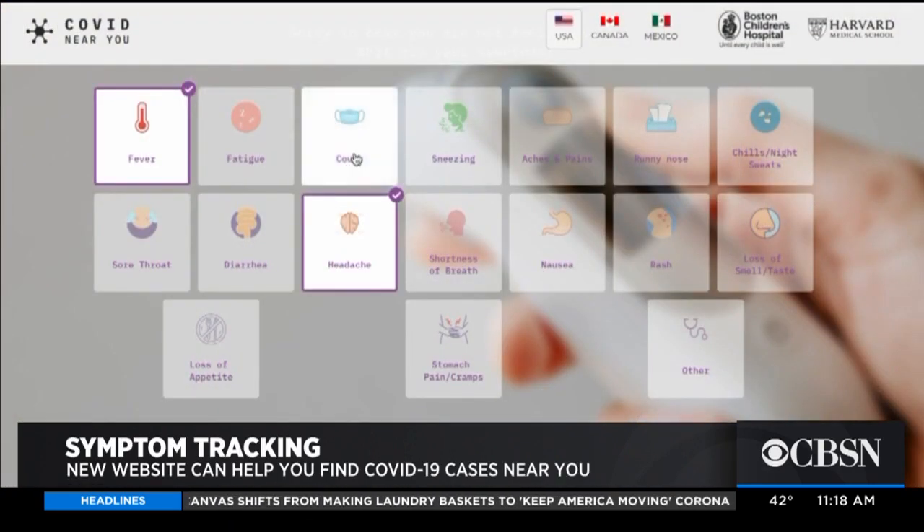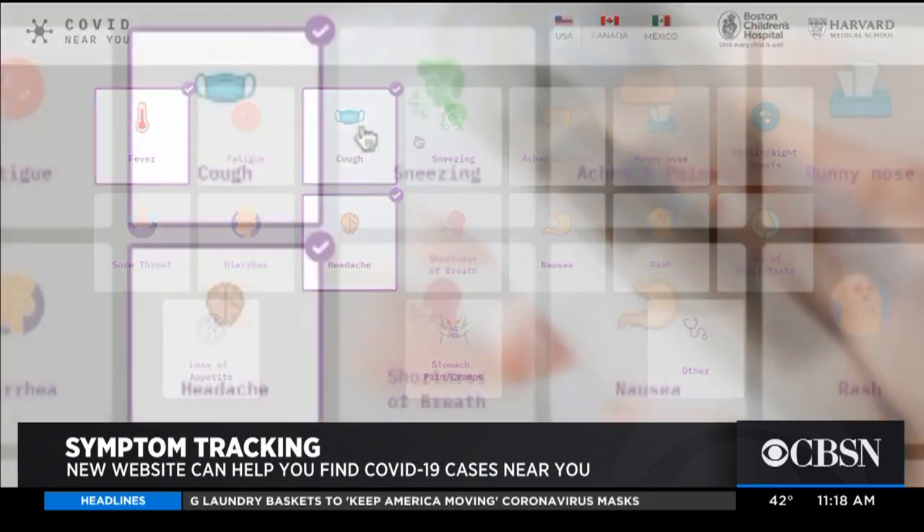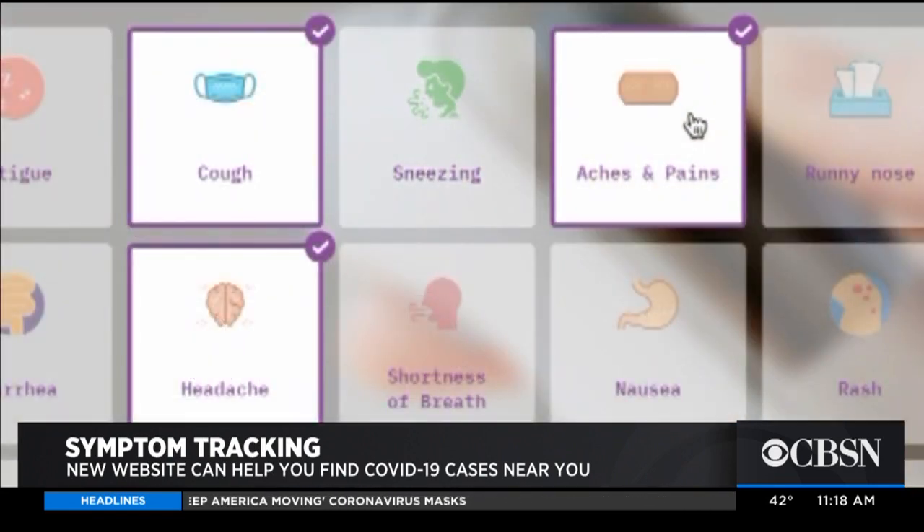How critical is it to have a tool like this? It's really critical, particularly for this pandemic. What we've seen in the United States and across other nations as well is that there is a lack of testing. This tool doesn't diagnose people, but it allows users to select a number of symptoms they may be having to determine if they have COVID-like illness.